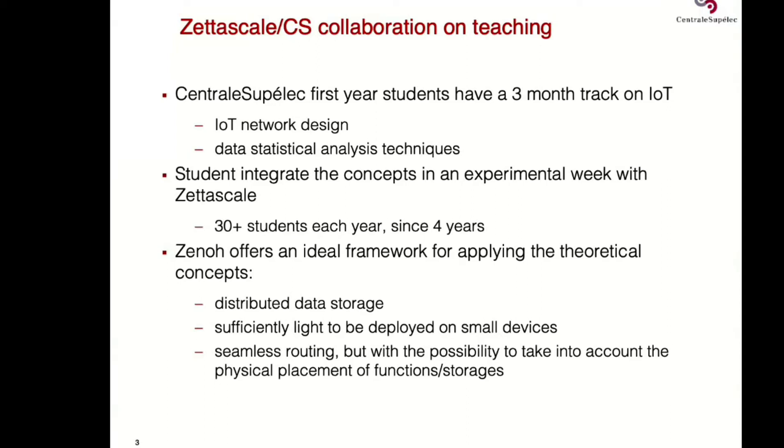We have at CentraleSupélec a sequence of courses for first-year students — that's after the bachelor. In three months, they have courses on IoT network design and on data analysis. We profit from this sequence, which I coordinate at CentraleSupélec, to introduce some concepts on Fog computing for IoT.